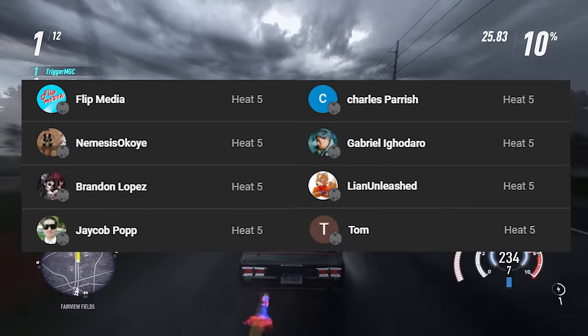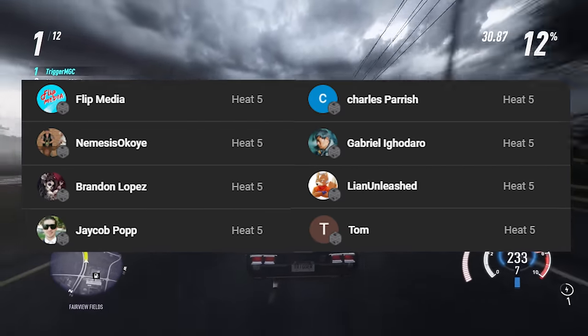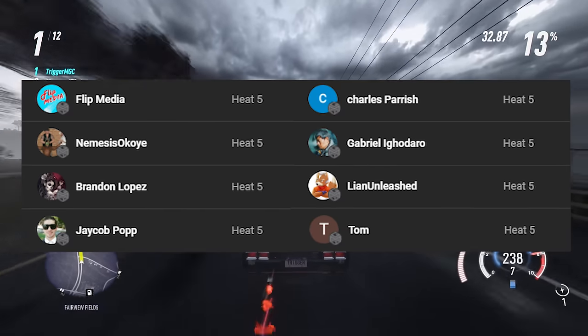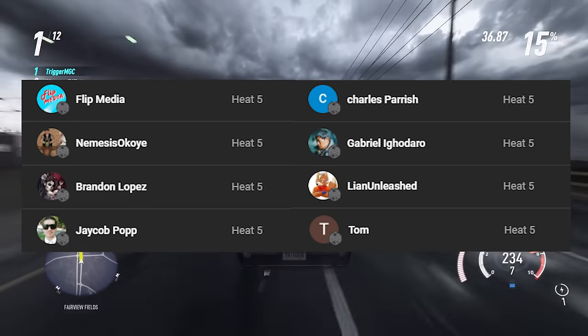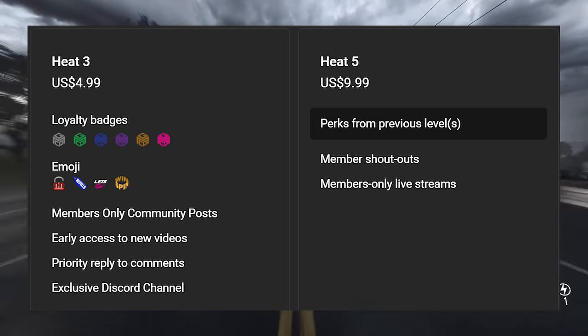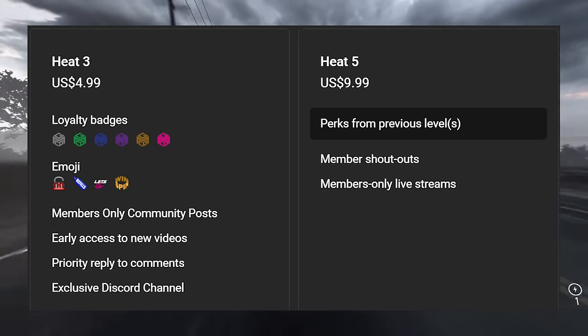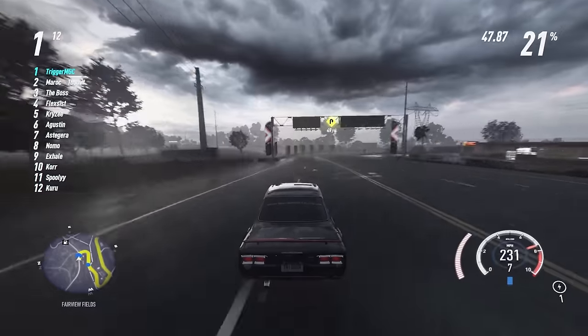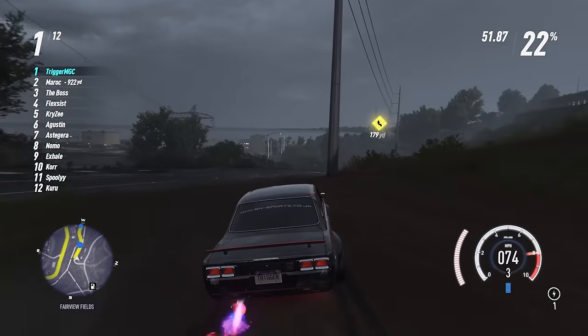Before I go, shout out to all the Heat 5 members of the channel. If you want to see your name up here with the rest of these legends, all you have to do is click the join button below and become a Heat 5 member. By doing this you'll be supporting the channel in ways you will not believe, and you get all kinds of sweet perks like members-only streams and exclusive Discord channel access. Thank you guys so much for watching. I will catch you on the next one. Trigger out.